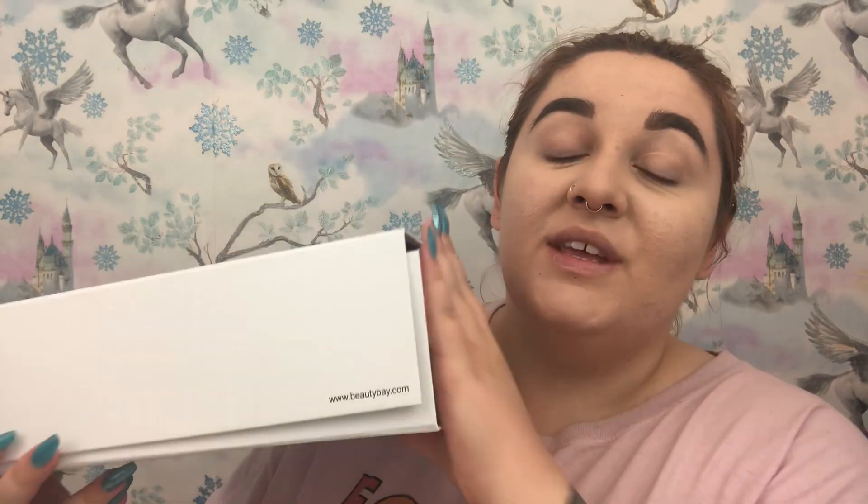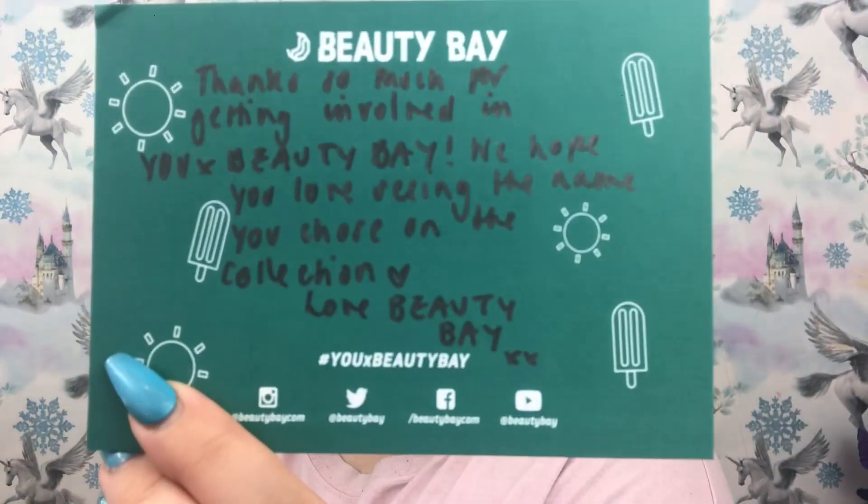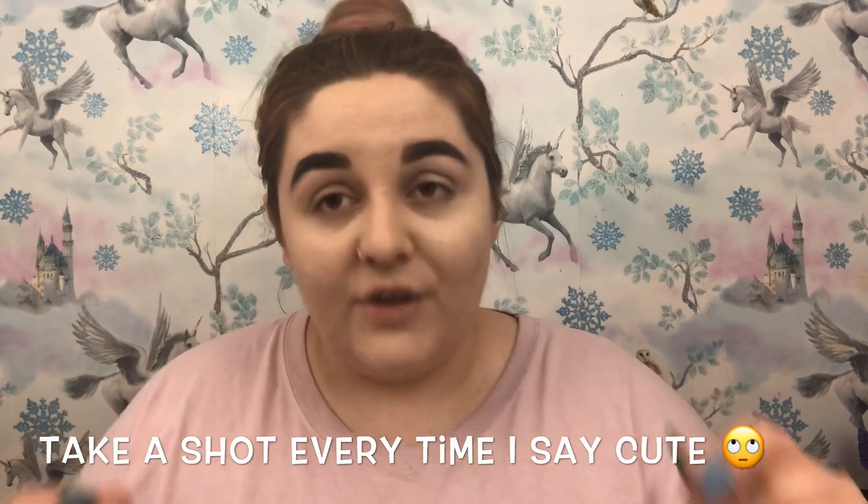So this is the box that I received — this is actually a gift box that you can buy yourself at checkout. I'm going to open her up and we have this little handwritten note. It says: 'Thanks so much for getting involved in YouxBeautyBay. We hope you love seeing the name you chose in the collection. Love, Beauty Bay.' Just a really nice touch — so cute.